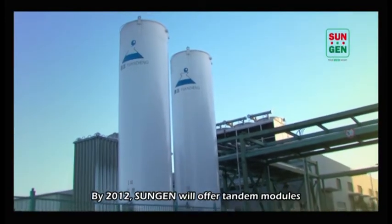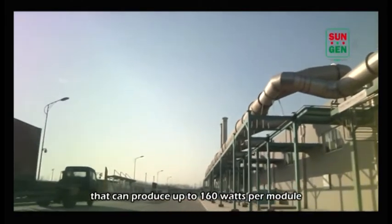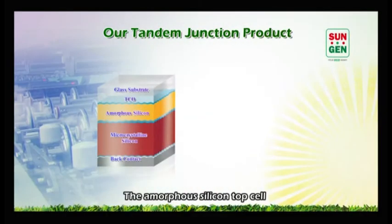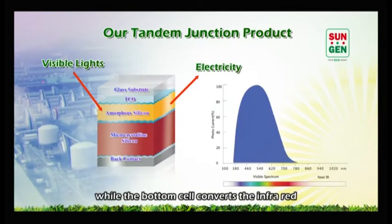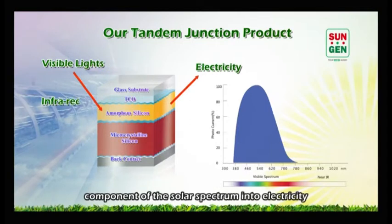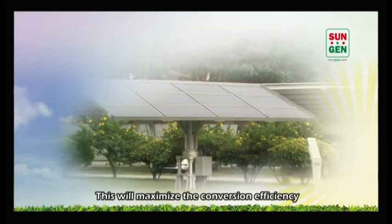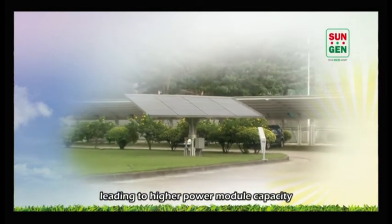By 2012, SunGen will offer tandem modules that can produce up to 160 watts per module. The amorphous silicon top cell converts the visible light into electricity, while the bottom cell converts the infrared component of the solar spectrum into electricity. This will maximize the conversion efficiency, leading to higher power module capacity.